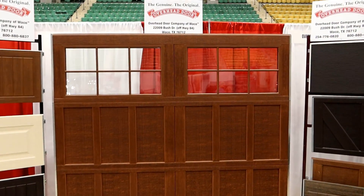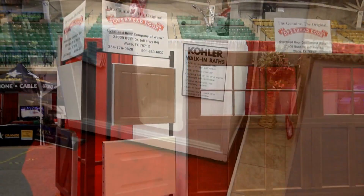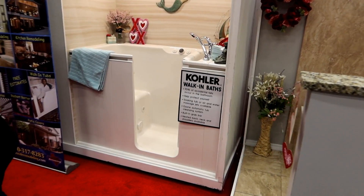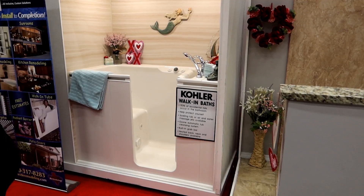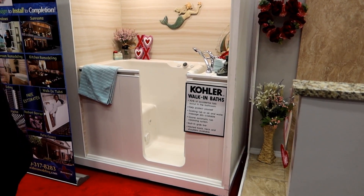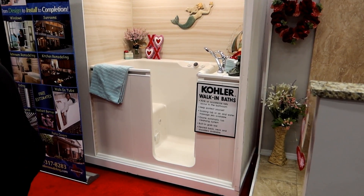And of course, sometimes you've got to replace your garage door, and this is where you can go for that. I've seen these walk-in tubs — these are pretty cool. You just kind of open the door and walk in. It's real good for my parents who have limited mobility — they can get into a bathtub without having to step over the railing.